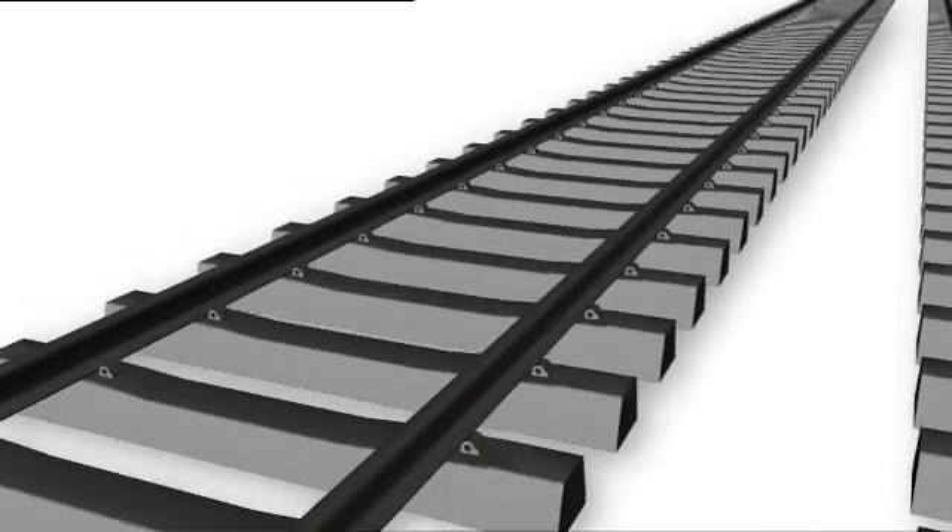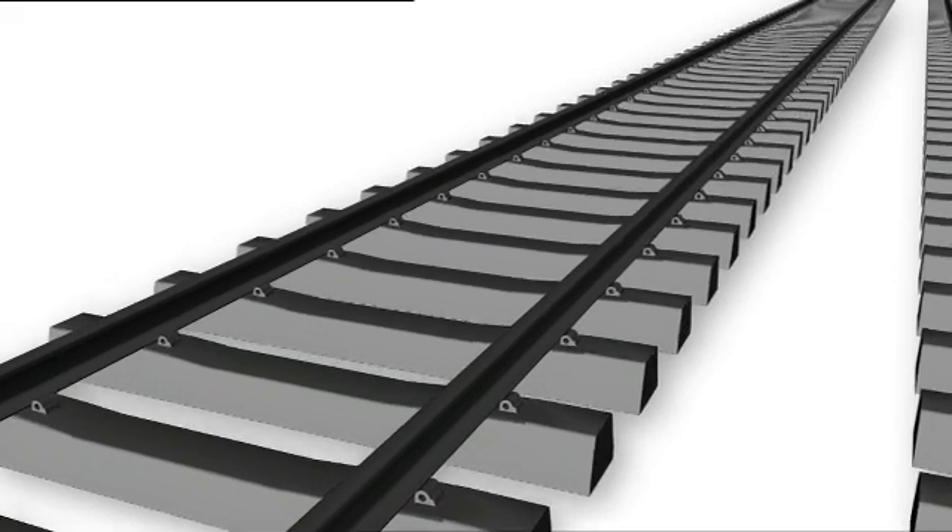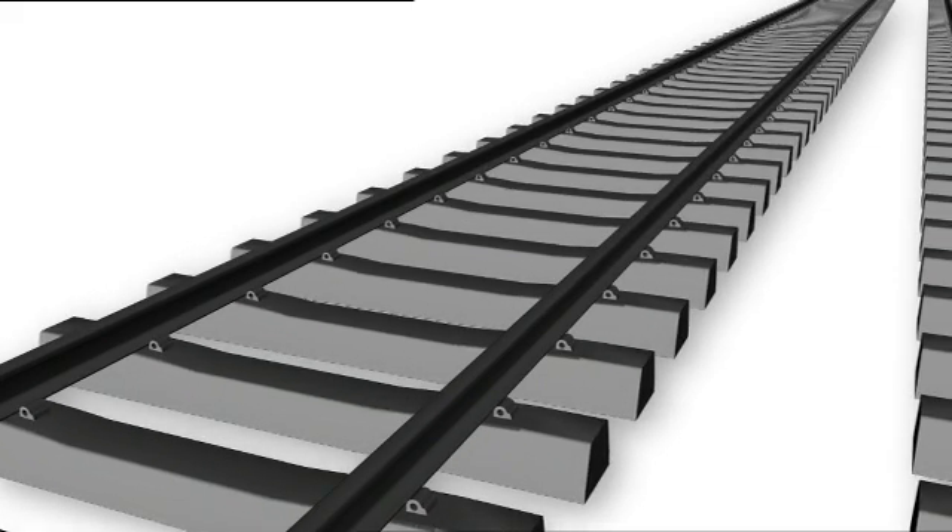Beautifully simple and completely effective, with proper railway engineering tolerances built in to keep everything smooth and easy to install.